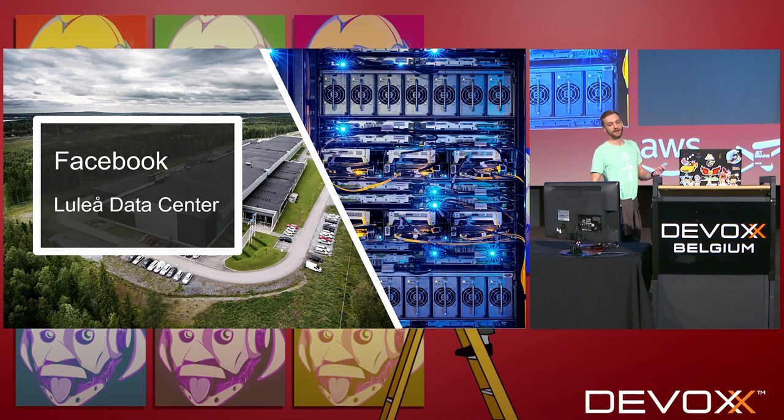Facebook did something very similar. They built a data center just 60 kilometers below the Arctic Circle. The rivers there get very, very cold, so they could use this cold water to water-cool their data center and make it very, very cold. The cool thing about this data center — if you go and look at the pictures on Facebook — it's all very blue and very gray. So not only does it look cold, it feels cold, which is quite cool.